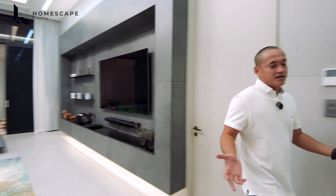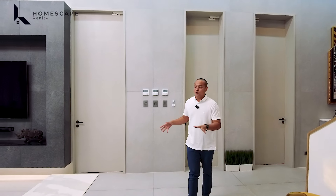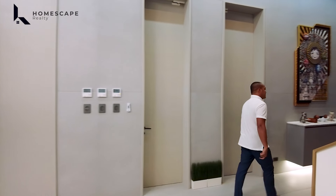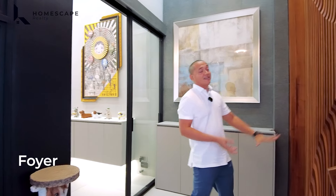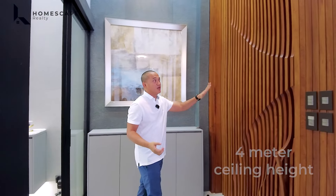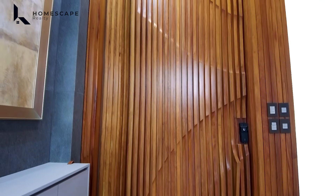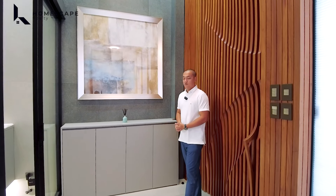We're starting our house tour here for the privacy of the tenant or the owner of this property. Let's look at the foyer. In this area, this is your main entrance with a 4-meter ceiling height throughout the entire ground level, with your main door and archway.